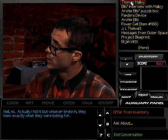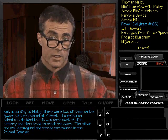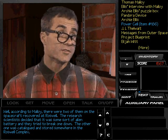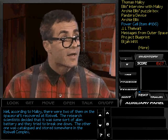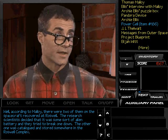Beeping device... Power cell item... Listen Archie, what can you tell me about this power cell? Well, according to Malloy, there were two of them on the spacecraft recovered at Roswell. The research scientists decided that it was some sort of alien battery and they tried to break one down. The other one was catalogued and stored somewhere in the Roswell complex.